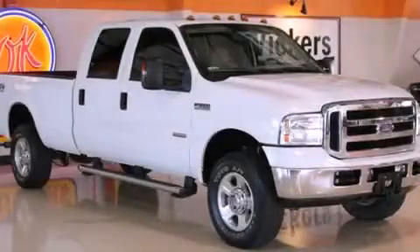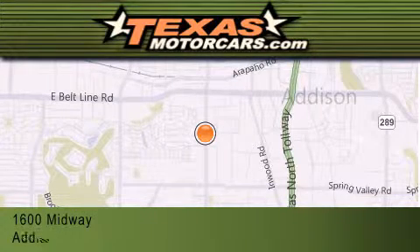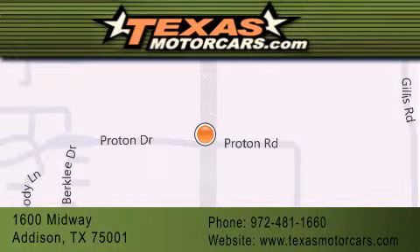Call or visit us right now and arrange your test drive today. Texas Motor Cars is located at 1600 Midway in Addison. Our goal is to exceed all of your expectations to ensure that you'll return for future visits.